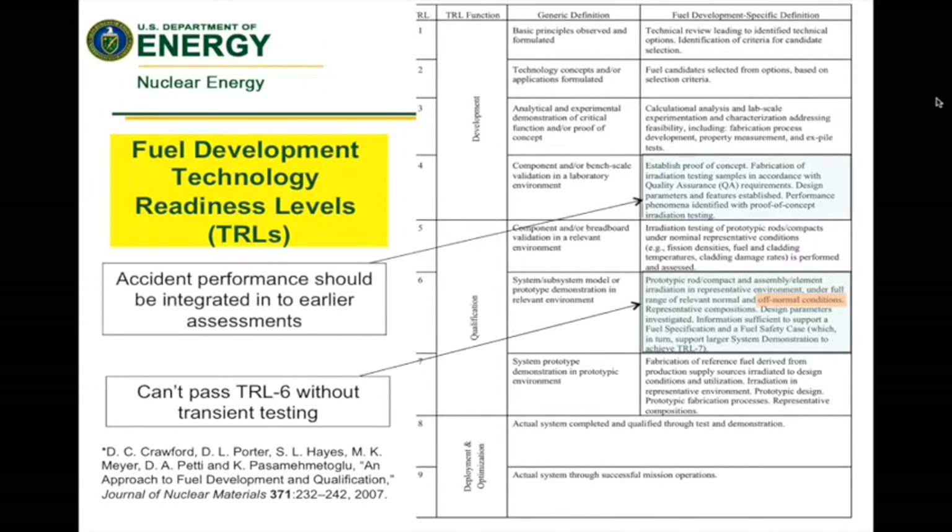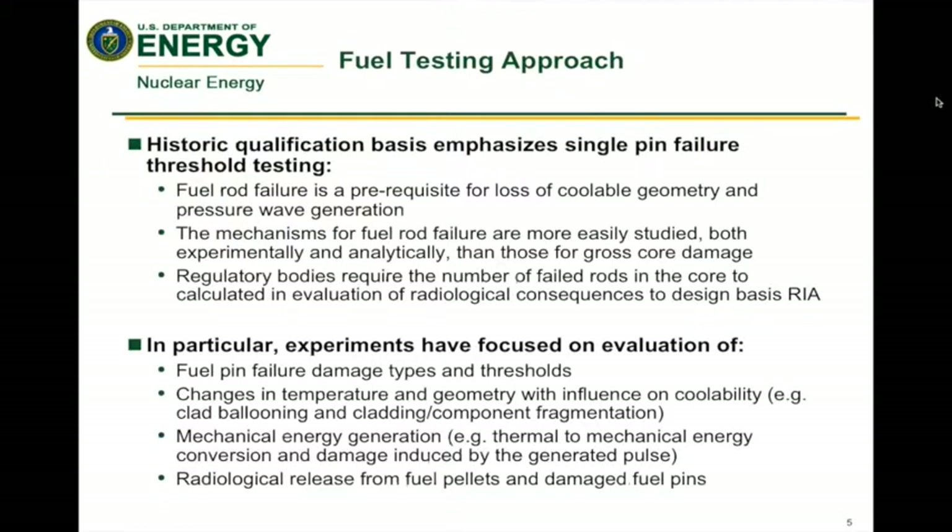In reality, we should actually begin doing accident testing much earlier to help us, at an early stage, down-select and develop new tests for specific options we want to develop further. Historically, the fuel testing approach has been focused on single-pin failure testing, looking at loss of coolable geometry and pressure wave generation, fuel rod failure, among other things — really looking at things at a fuel rod level instead of at a core level.